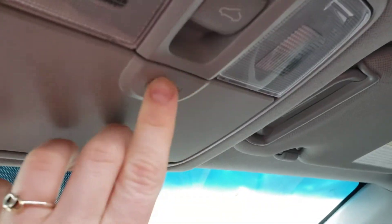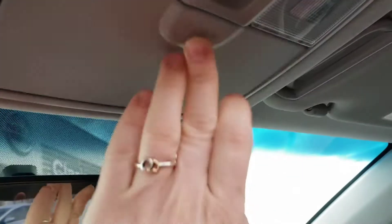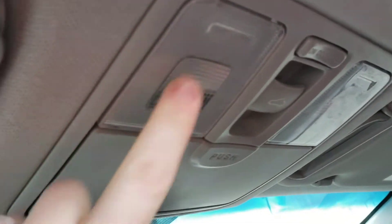Got your sunglass compartment up here, and your lights.